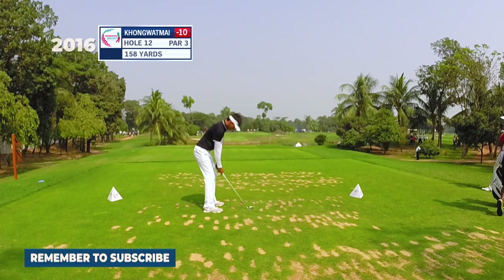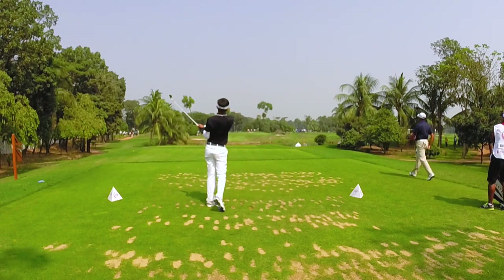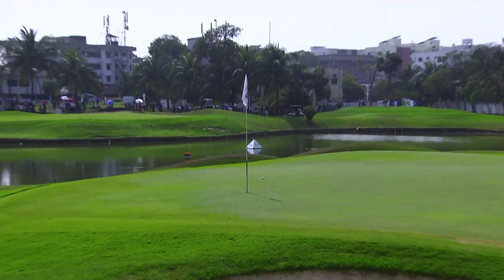Kongwat Mai. Pin located all the way in the back left. Have to pick the right club, but have to be careful not to go over the green. Oh, great shot.